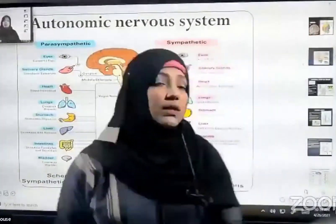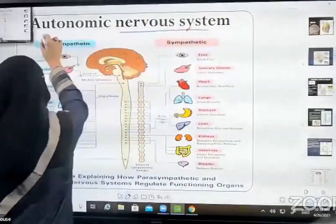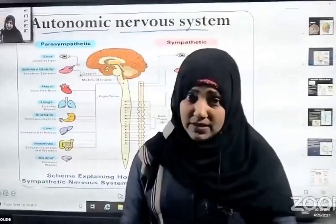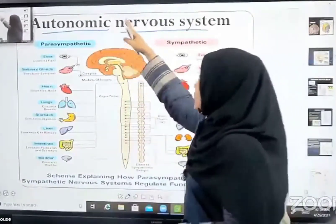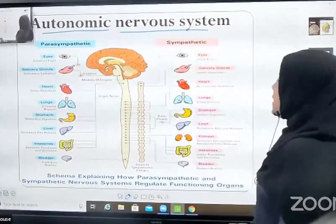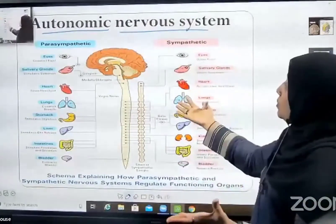Next is the autonomic nervous system. The autonomic nervous system is divided into sympathetic and parasympathetic nervous systems. The somatic nervous system contains motor neurons and sensory neurons, while the autonomic nervous system is divided into parasympathetic and sympathetic nervous systems.